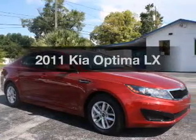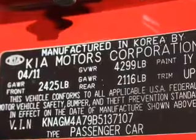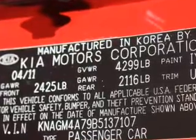Imagine yourself in this 2011 Kia Optima. Travel the roads in style and comfort in this great vehicle. With an efficient four-cylinder engine connected to a smooth-shifting six-speed automatic transmission.